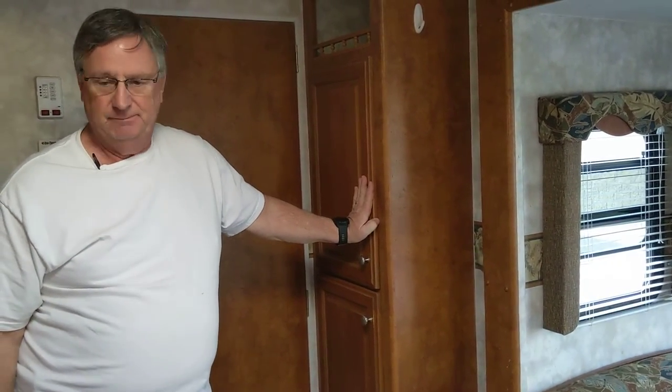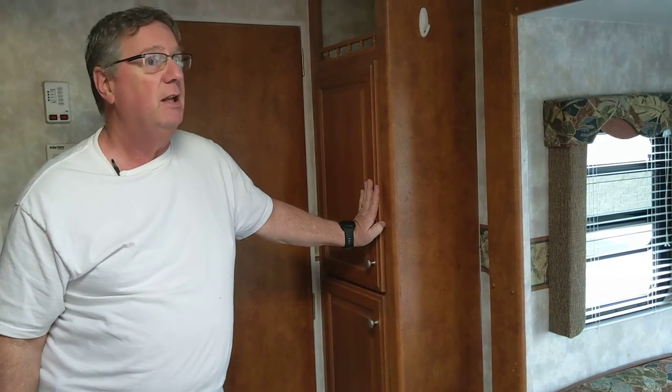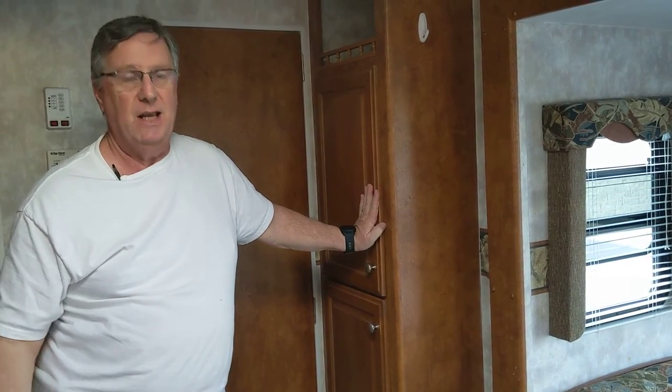That's about it. I love my coach. I've taken perfect care of it, and someday it may be yours.